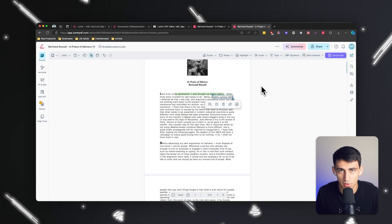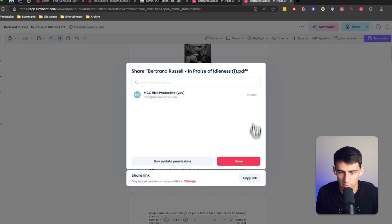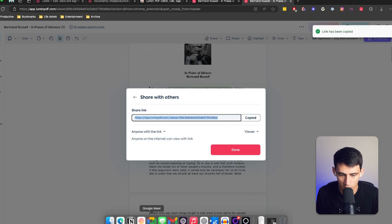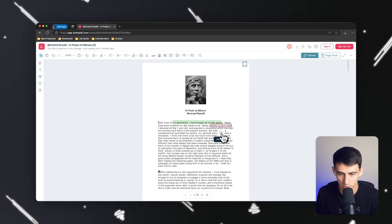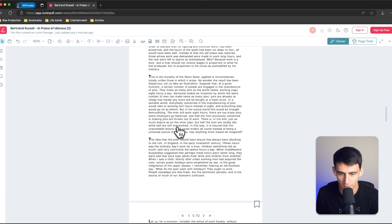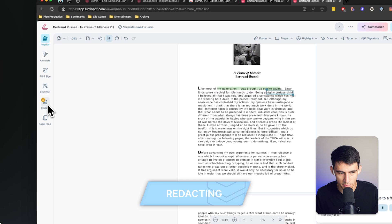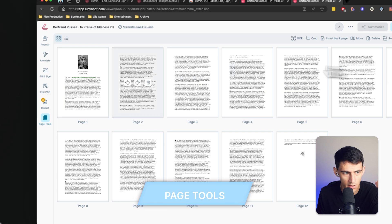After editing, you can save the document directly or share it via a copy link button. Pressing the share option lets you change access to restricted or 'anyone with the link.' Even in an incognito browser, you can navigate to the shared page — very cool. There are also other great features like redacting (on a business plan), page tools to adjust how you interact with different pages, and much more.